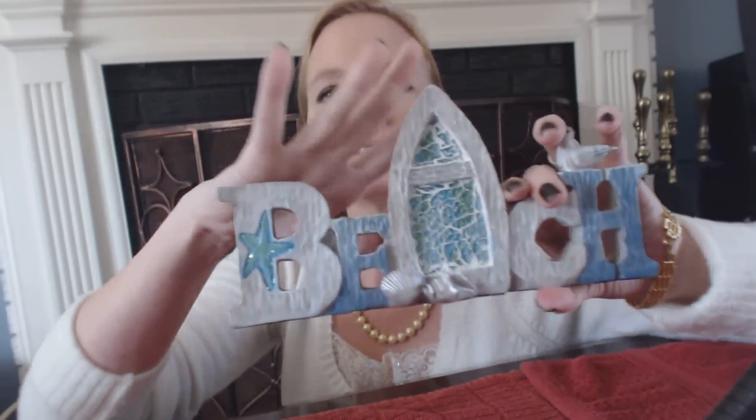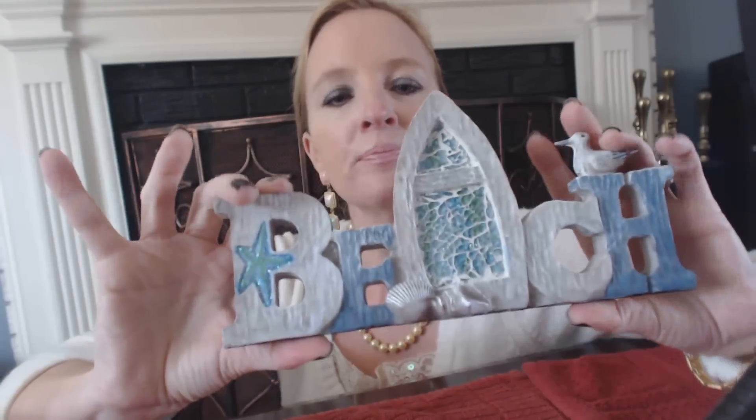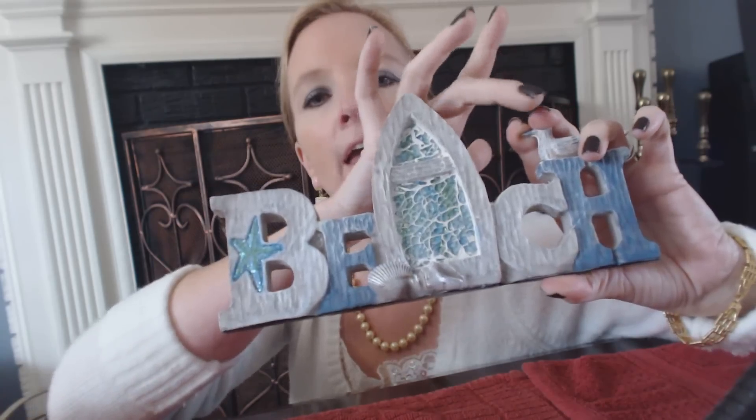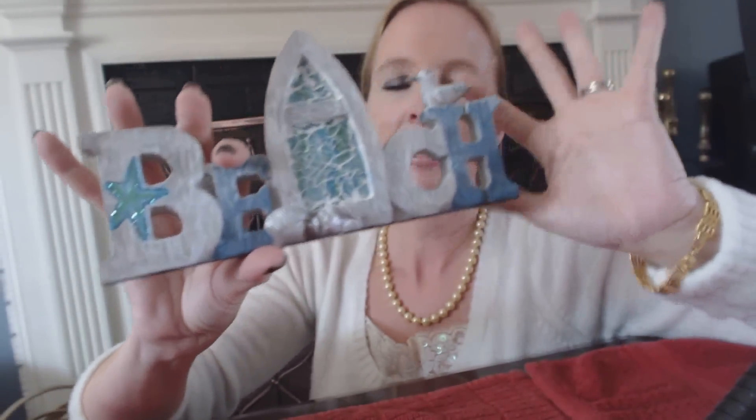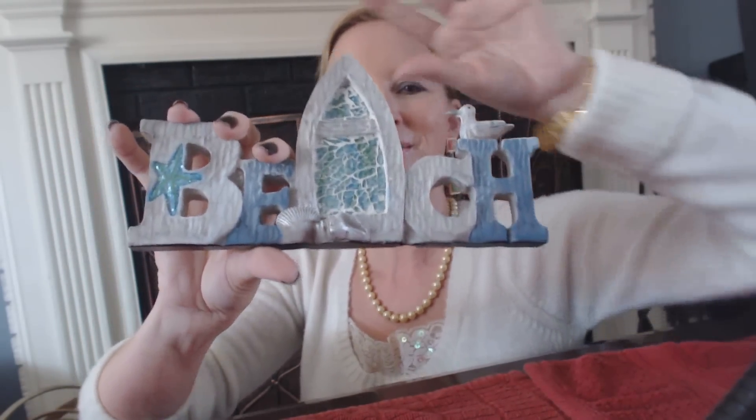The first thing I want to show you is not a seashell. It's a little decoration that we keep on our mantel in front of the fireplace. It's made out of high-density, kind of heavy resin. It says 'BEACH' — B-E-A-C-H — and it has little sparkles inside the A, a little seagull, and some seashells. I thought that was really cute.